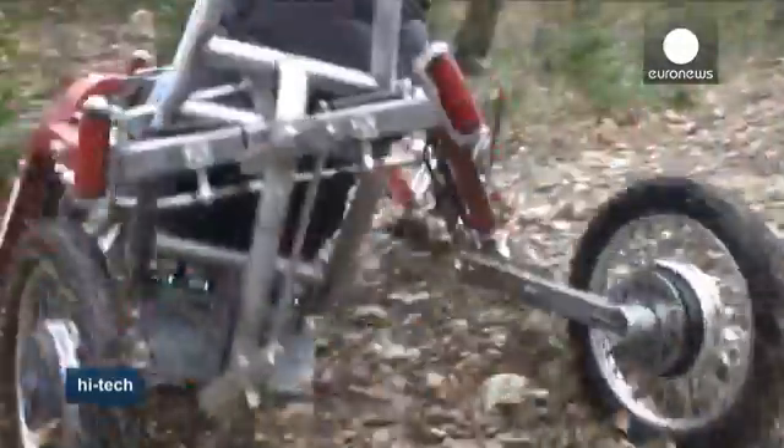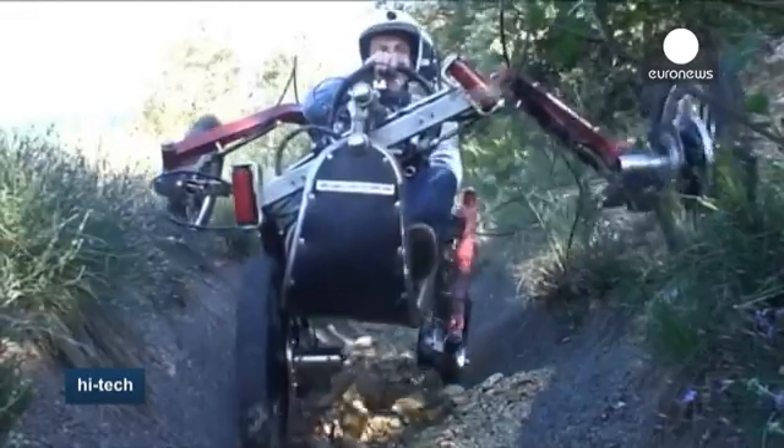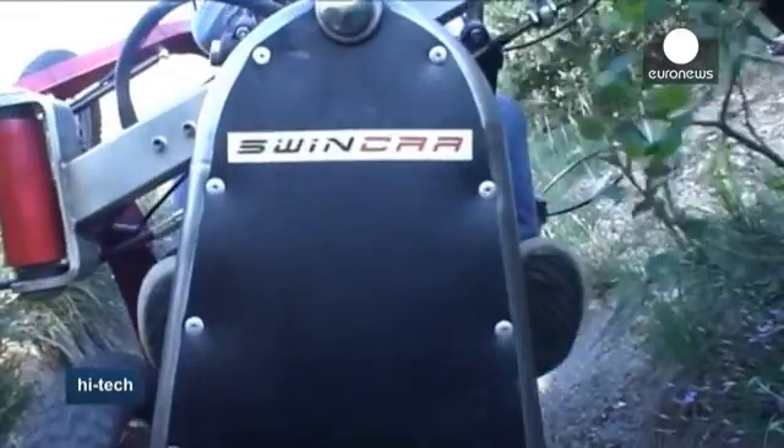The vehicle, which can reach a maximum speed of 30 to 40 kilometers an hour, can be assembled easily and adapted to the driver's size.